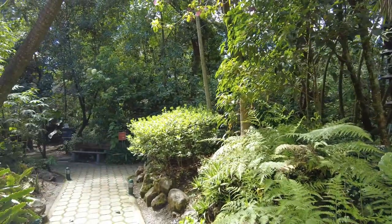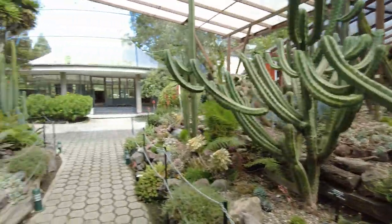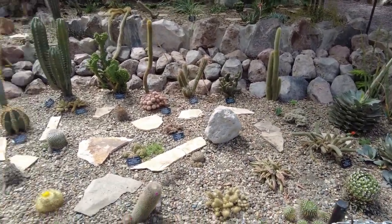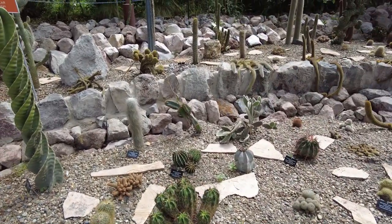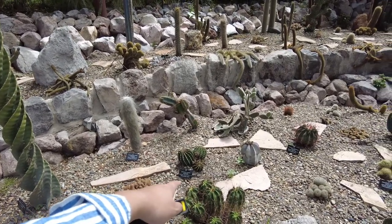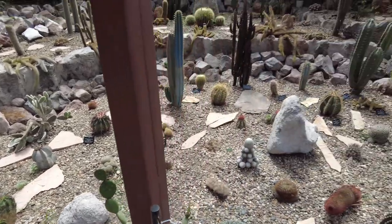We've stepped from jungle to forest ferns to cacti — now we're around the desert section. They have a huge collection here — look at all these different kinds from all over the place. These are from Mexico, and those are from Argentina, Brazil, Paraguay, Uruguay. Mexico and the United States too.